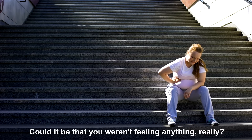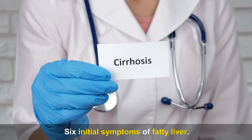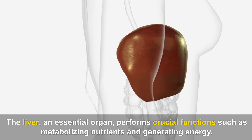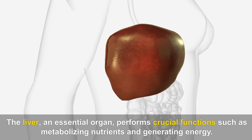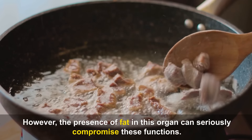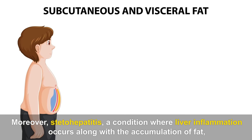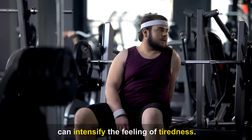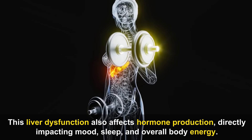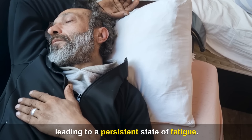First Initial Symptom — Fatigue. The liver performs crucial functions such as metabolizing nutrients and generating energy. However, the presence of fat in this organ can seriously compromise these functions. Steatohepatitis, where liver inflammation occurs along with fat accumulation, can intensify the feeling of tiredness. This liver dysfunction also affects hormone production, directly impacting mood, sleep, and overall body energy, leading to a persistent state of fatigue.